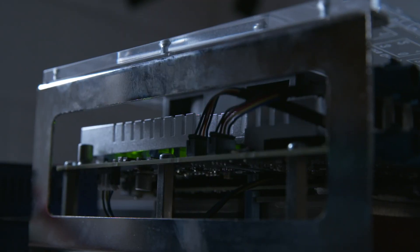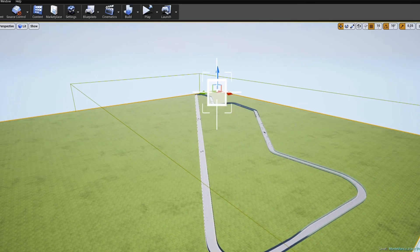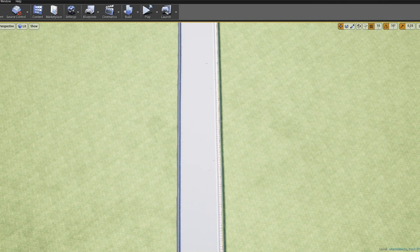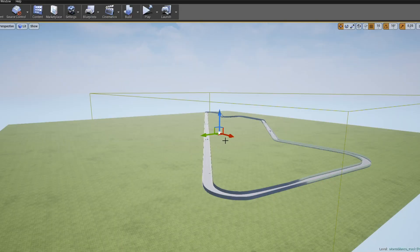We put a lot of effort into setting up the environment we are driving in — setting up the Monte Blanco racetrack. To test the Monte Blanco racetrack virtually in our hardware-in-the-loop simulator, we took the LiDAR and GPS data provided by RoboRace about the Monte Blanco racetrack and created the racetrack for our hardware-in-the-loop simulator using the Unreal Engine.